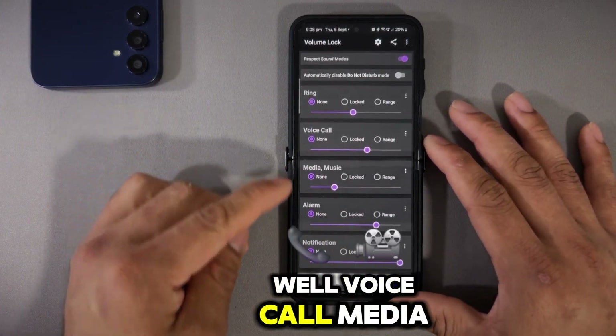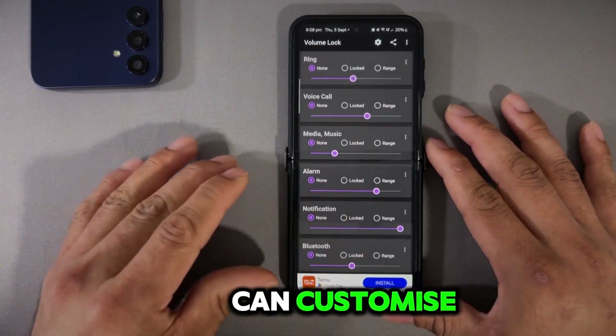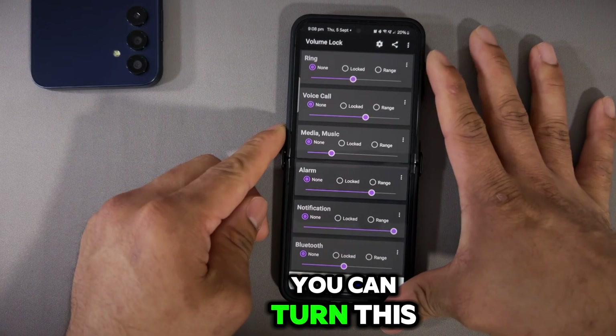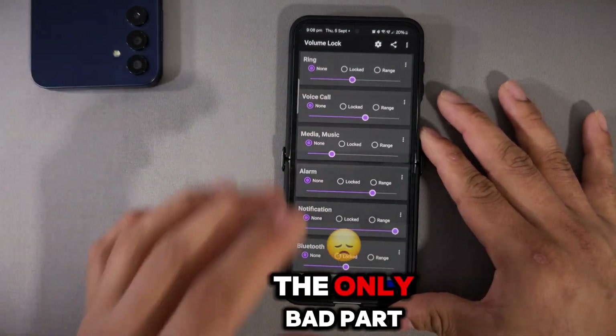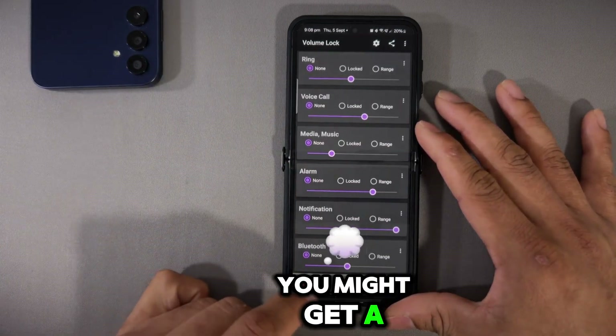Volume Lock is the best app for that. For ringing, voice call, media, alarm, notification, and Bluetooth — every single thing you can customize and lock the volume. That means even though physically pressing the volume buttons, the volume does not actually go up.